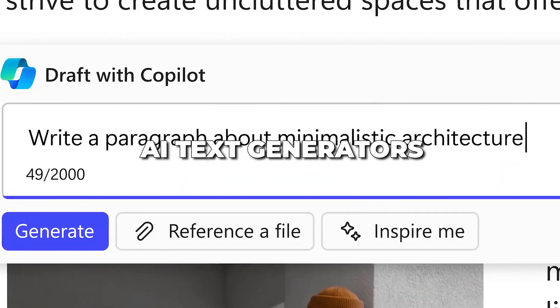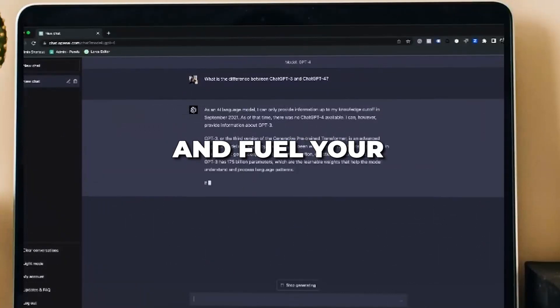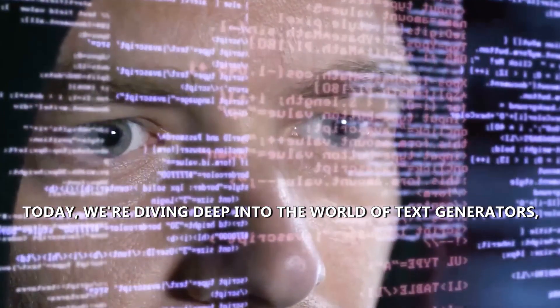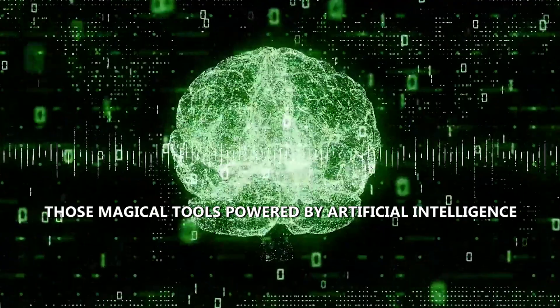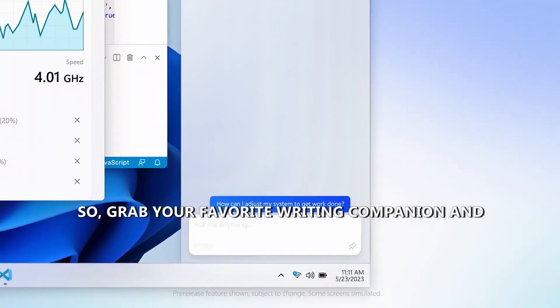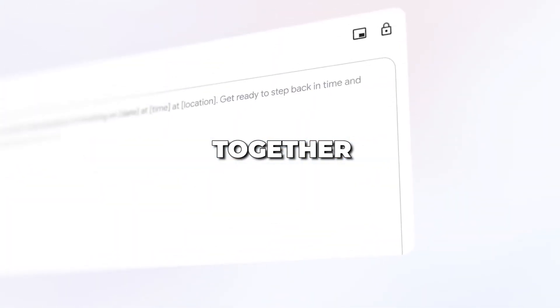Unlock the magic of words with AI text generators — explore the top tools revolutionizing writing and fuel your creativity today. Welcome back, fellow writers and language enthusiasts. Today, we're diving deep into the world of text generators, those magical tools powered by artificial intelligence that can transform the way we write and communicate. If you've ever wondered how AI can help you craft better content, you're in for a treat. Grab your favorite writing companion and let's explore the fascinating realm of text generators together.